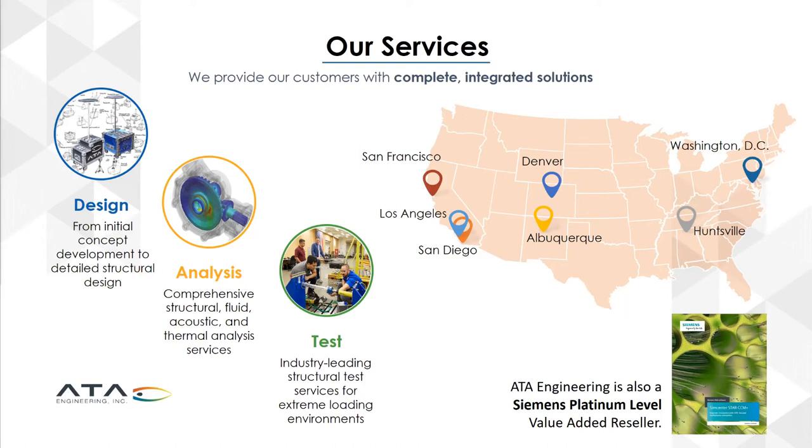The headquarters is in San Diego, California, but we also have offices in Los Angeles, the Bay Area, Denver, Albuquerque, Huntsville, Alabama, and in Washington, D.C.